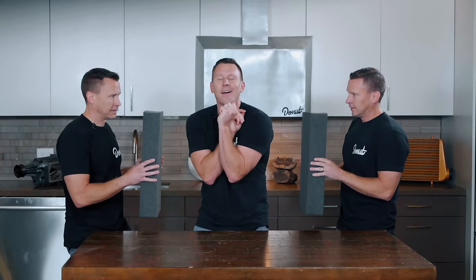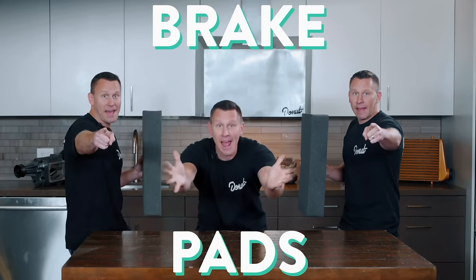Picture this: it's a beautiful day and you're cruising down the road, happy to be out of the office. You're hugging the turns, gaining speed, going downhill — now you're going so fast you can't slow down. Somebody stop it. Brake pads!